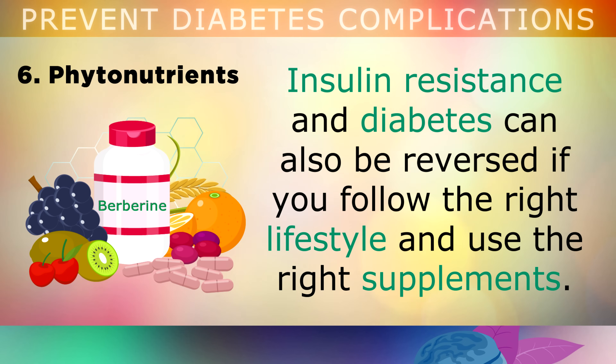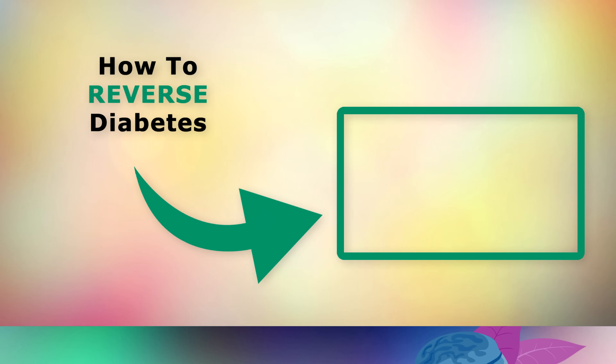What may be interesting to you is that insulin resistance and diabetes can also be reversed, if you follow the right lifestyle and use the right supplements. If you'd like to learn more about reversing diabetes, go ahead and tap on this video on your screen now. Thank you so much for watching my video today, and as always I wish you great health, wealth and happiness.